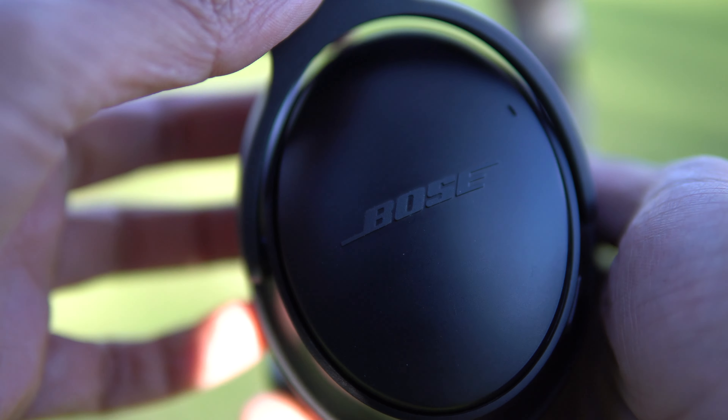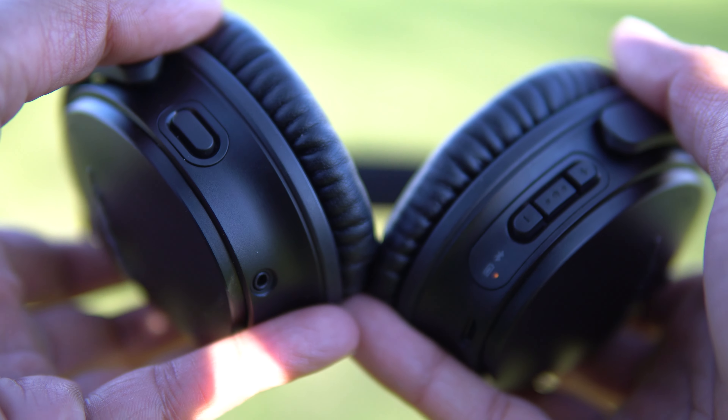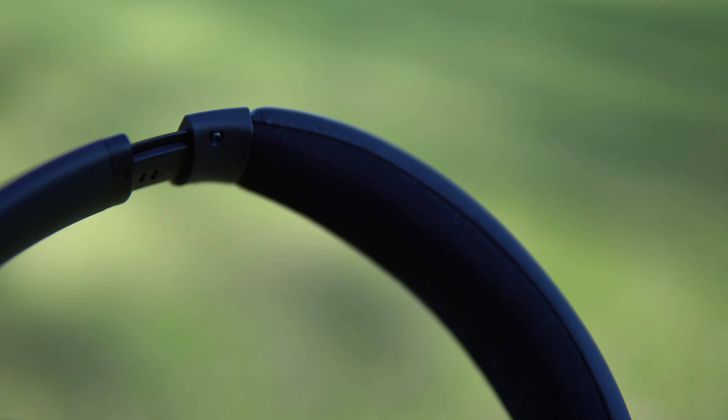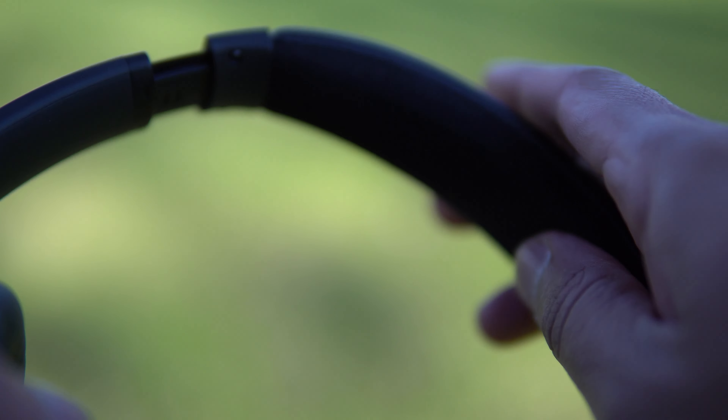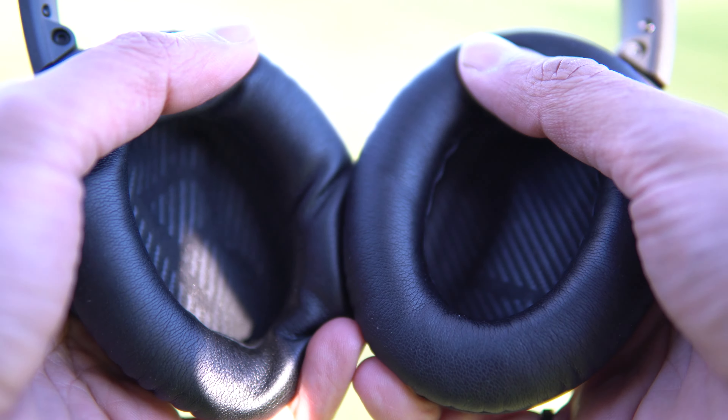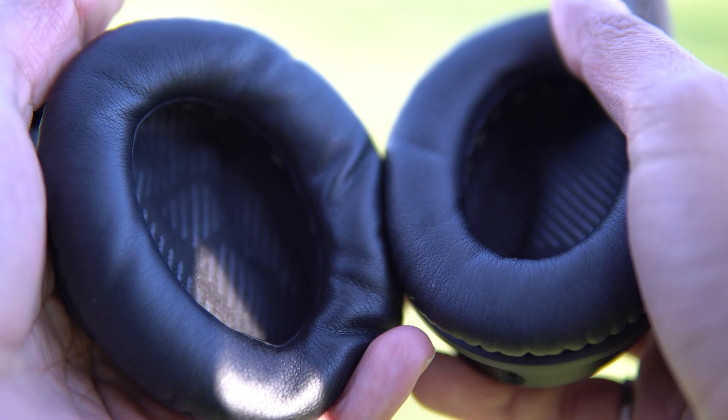The QC35 has a functional design which results in a minimal sleek look that gets the job done. The headband has a soft Alcantara cushion on the underside and the ear cups are soft and flexible to go comfortably around the ear for long uses. At 240 grams, these are the lightest headphones on the market and at times you might even forget you're wearing them.